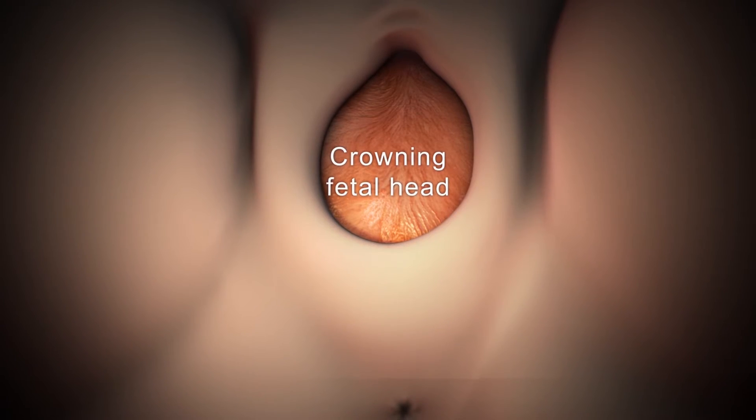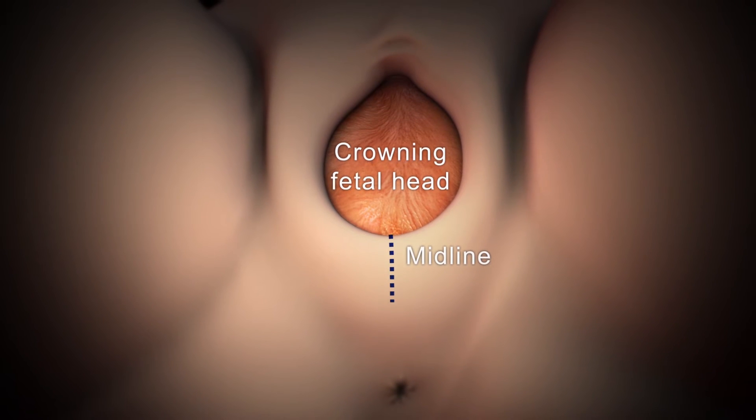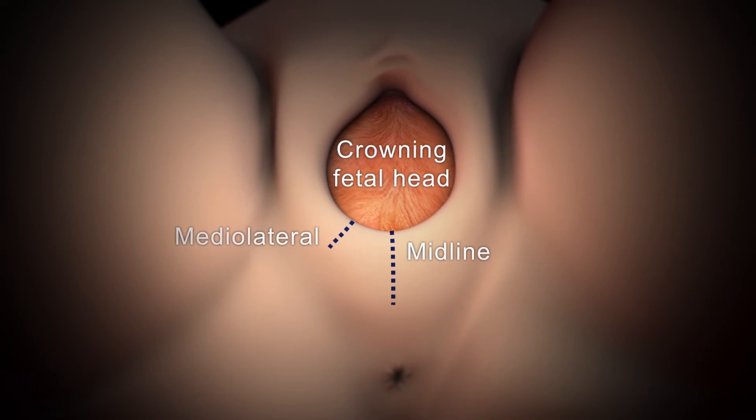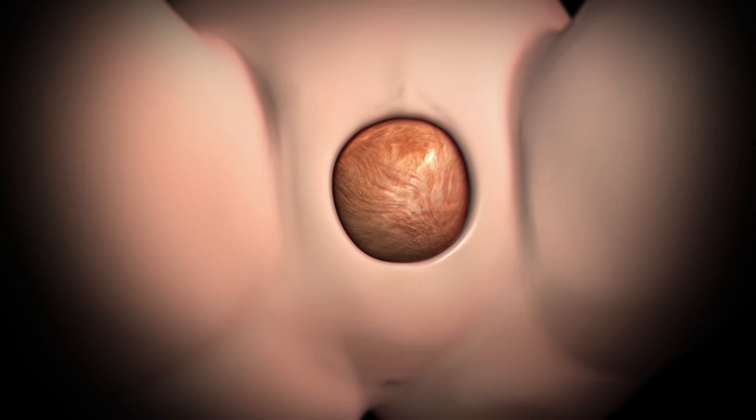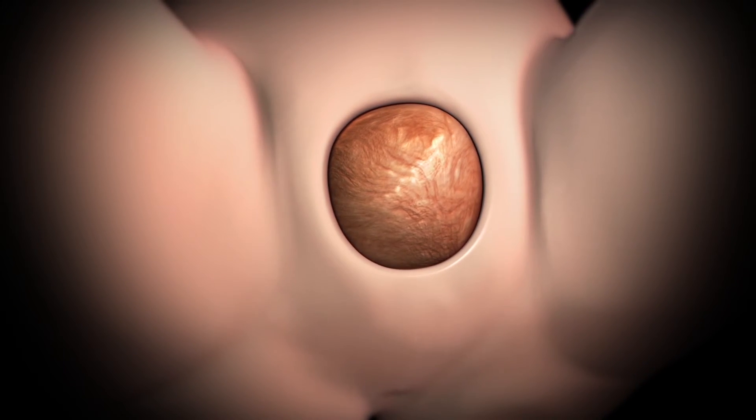When the top of your baby's head appears, or crowns, your doctor may make a small cut, called an episiotomy, to enlarge the vaginal opening. Then your doctor or midwife will give you instructions on how to push your baby out.